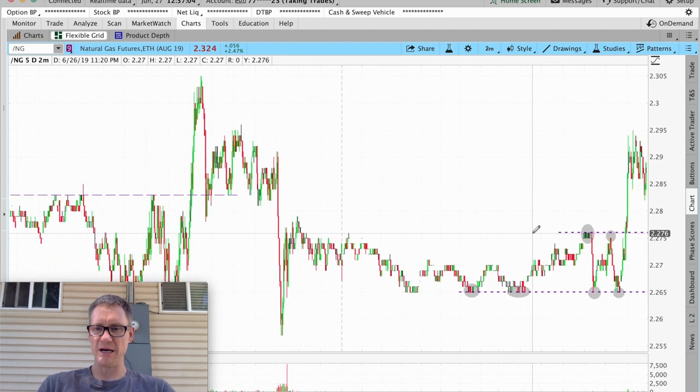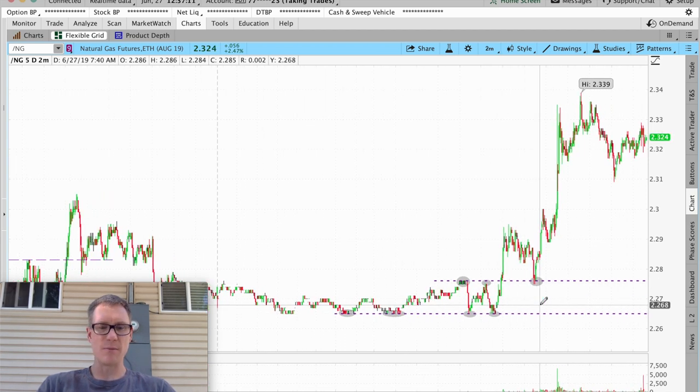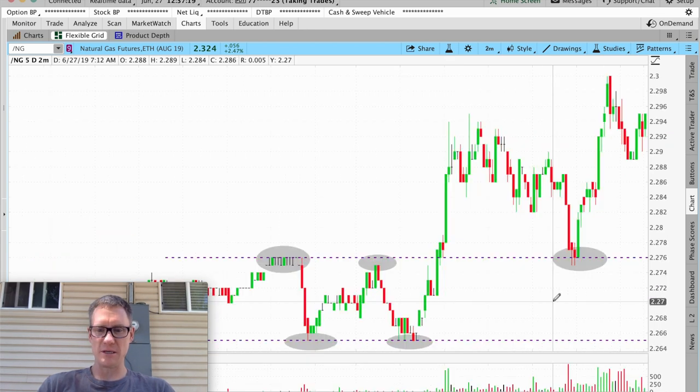So if you had gotten up this morning and looked back to find these points, you would have had a good idea of the channel you were in. You could have said: we're going to buy once we get confirmation — meaning you got the bounce, this candle is opening green, and this candle holds and doesn't break back below. That would have been a great place to go long on the corresponding ETF, which would have been UGAZ.